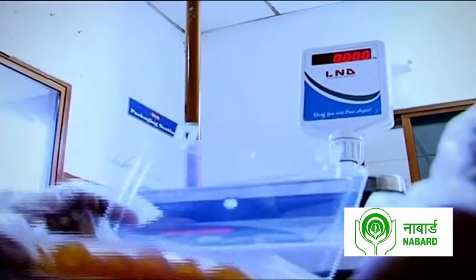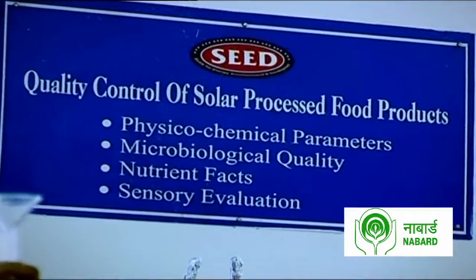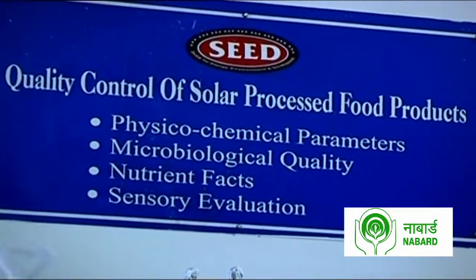While this NGO promises almost zero energy consumption in the operations of the food processing units, it also stands for relentless quality standards. This in-house laboratory stands testimony to that.